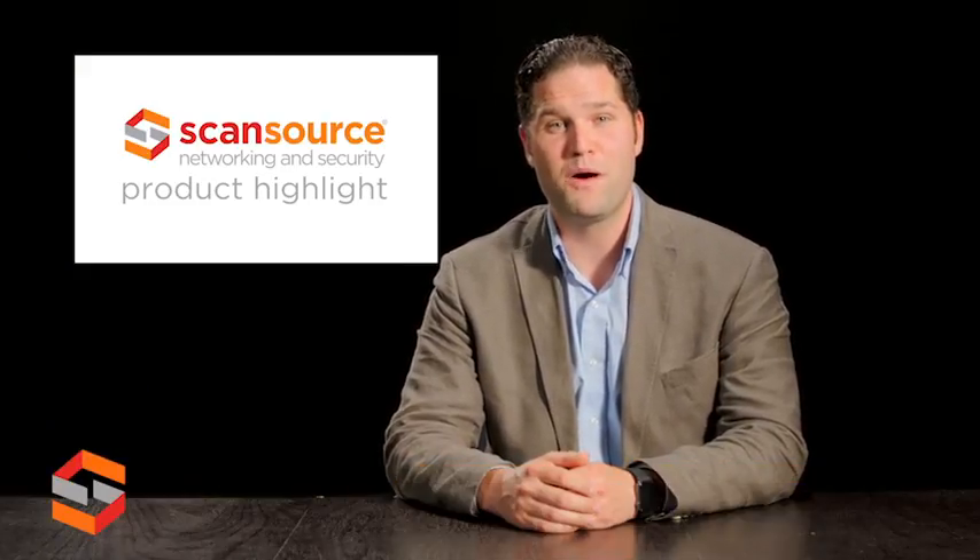Hi everyone, I'm Josh from Aruba, a Hewlett Packard Enterprise company. Today I'm here to tell you about one of our newest additions to our wireless network portfolio. Our Aruba Instant AP325 is an 802.11ac Wave 2 wireless access point that delivers superb Wi-Fi performance and screaming fast 11ac speeds with an HPE smart rate multi-gig uplink to boost network performance in high-density environments.